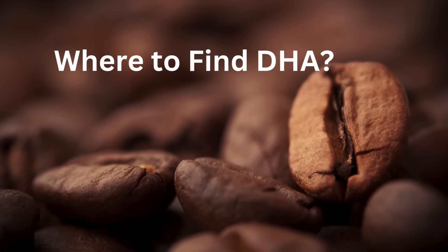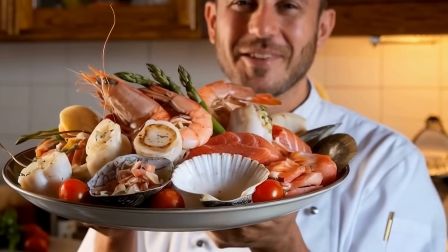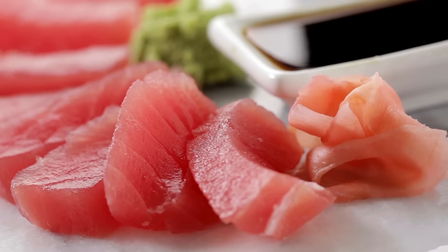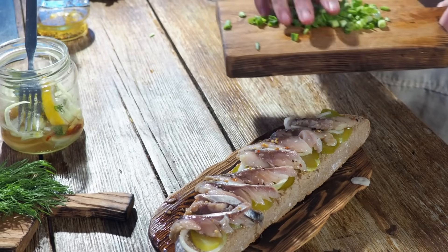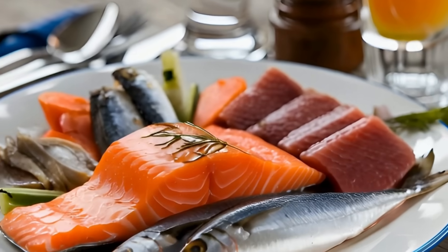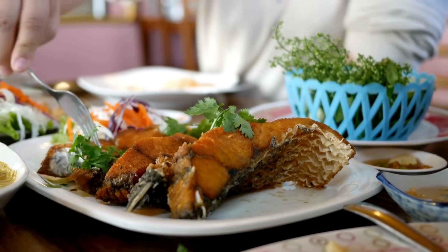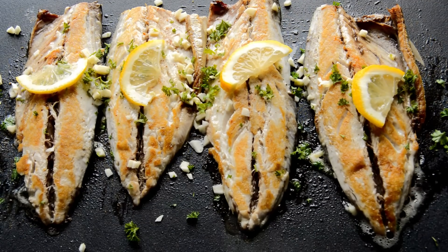Where can you find this brain-boosting nutrient? Seafood and fish are the major non-vegetative dietary sources of DHA, particularly cold-water fatty fish like wild salmon, sardines, herring, tuna, mackerel, and anchovies. These fatty fish are by far the richest dietary source — just one serving of about 75 grams provides 750 to 1,500 milligrams of EPA and DHA combined.